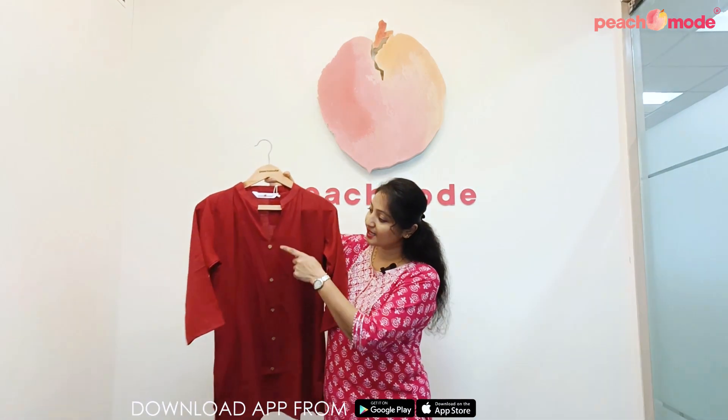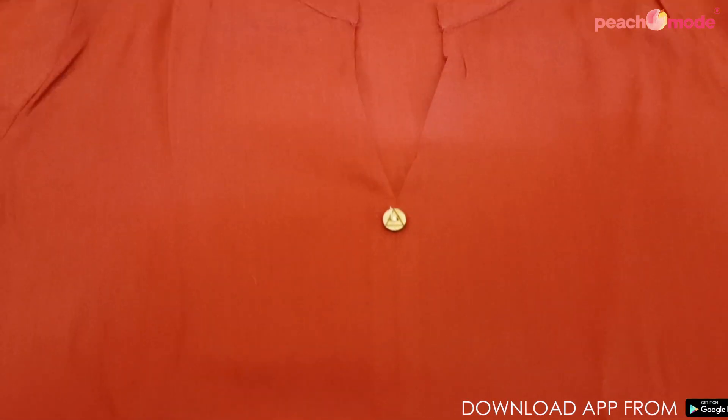Maroon solid pure cotton top, elegant buttons, three-fourth sleeve.